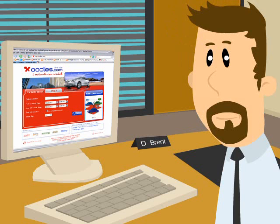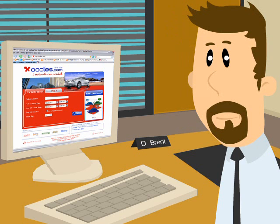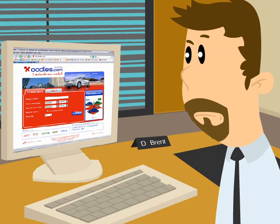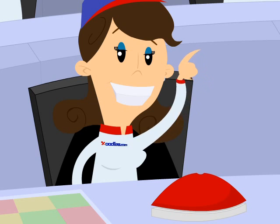People often wonder how we're able to provide excellent rental cars at low prices in under two minutes. It's easy! When an inquiry is submitted at Oodles.com, one of our friendly staff members presses a large red button.